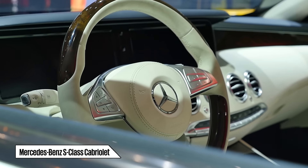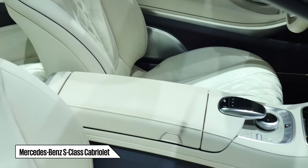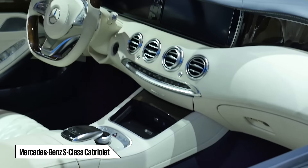With this car, Mercedes-Benz promises supercar-like performance, an opulent driving experience and unmatched levels of interior luxury.